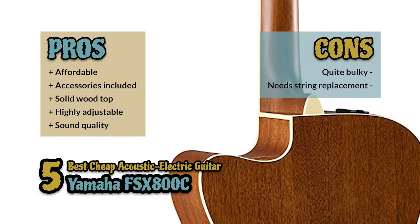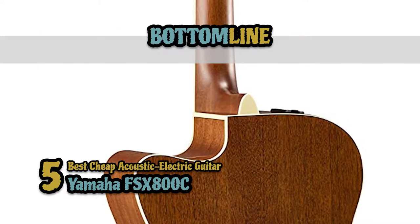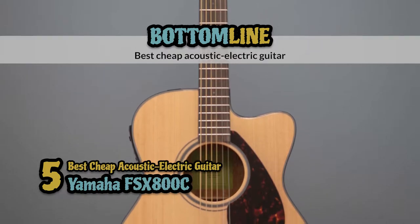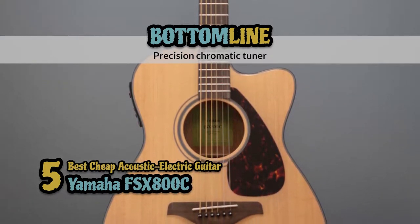It delivers outstanding sound quality with great bass. However, it's quite bulky, and the stock strings should be replaced. Bottom line: this is a high value-for-money bundle. It's the best cheap acoustic electric guitar, and it has a precision chromatic tuner for ideal sound handling.